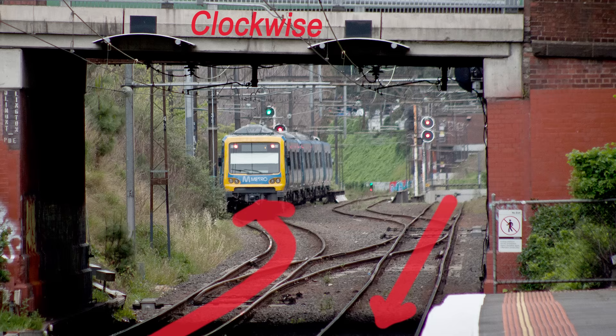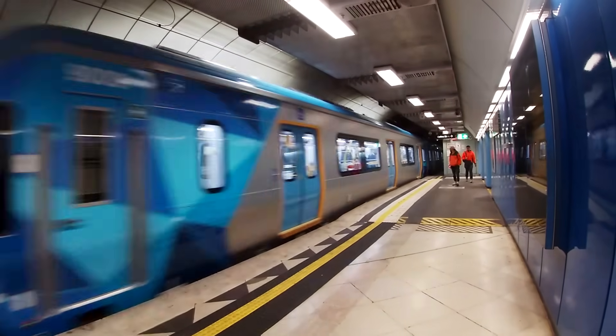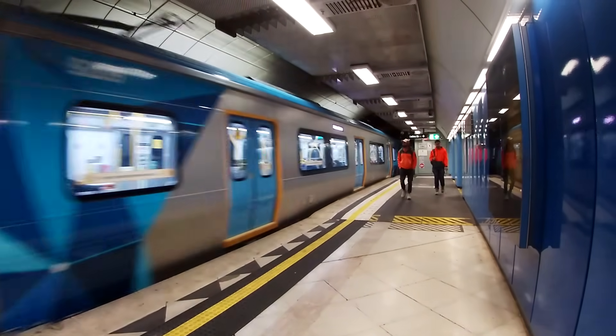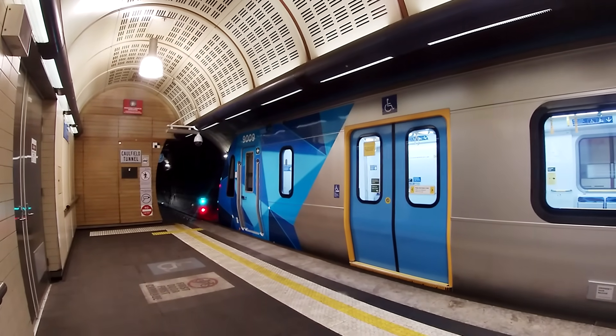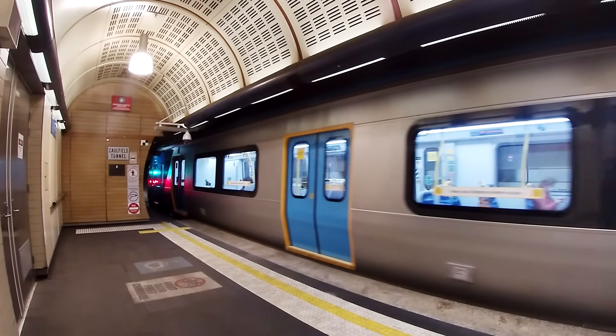The situation for the Caulfield loop was different. In 2020, the tunnel was modified to accommodate the new HCMT trains. Being longer than existing trains, the HCMTs have to pull up right at the end of the platform, which means the signals had to be moved slightly further into the tunnel to remain within the driver's line of sight. These modifications were only done to signals in the counterclockwise direction, and now the Caulfield loop always runs that way.